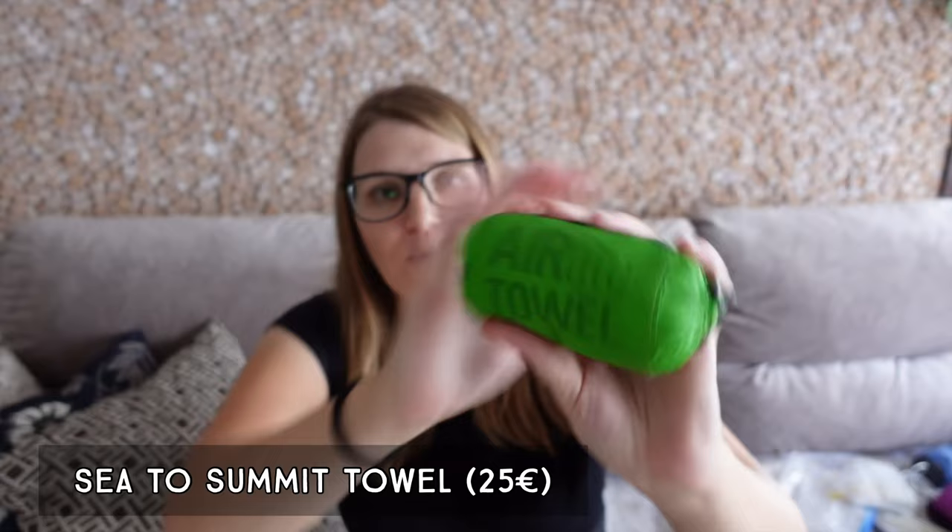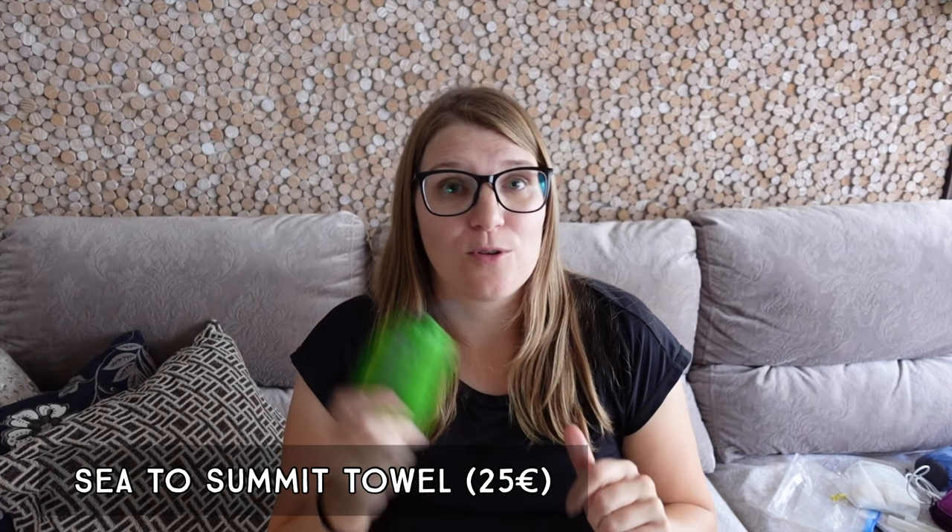The next item is my Sea to Summit AirLite towel — I have the XL version. I don't really need it to dry off after a shower since hotels usually provide towels, but I use it a lot to sit on the beach. It's super small, super lightweight, and when you shake it out all the dirt and sand disappears. Even when wet it dries almost immediately. My only complaint is that for sitting on it's too long and too narrow — next time I have a sewing machine I'll cut it in half and reattach it along the longer side.